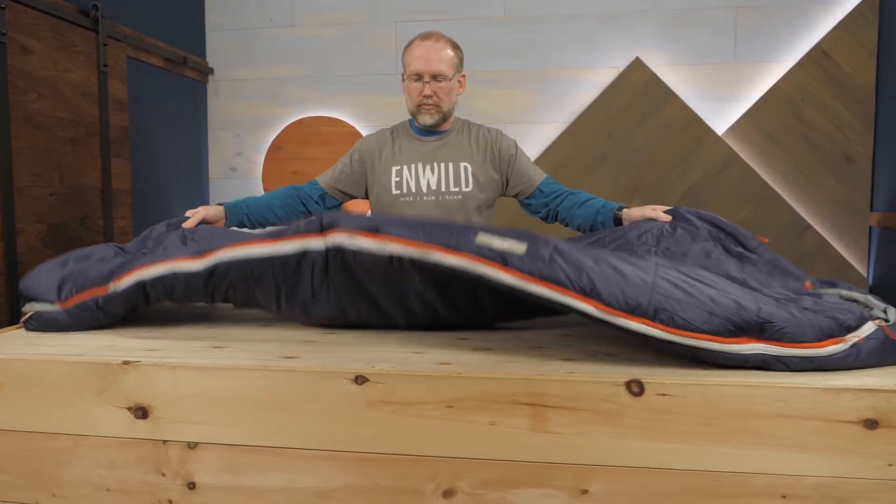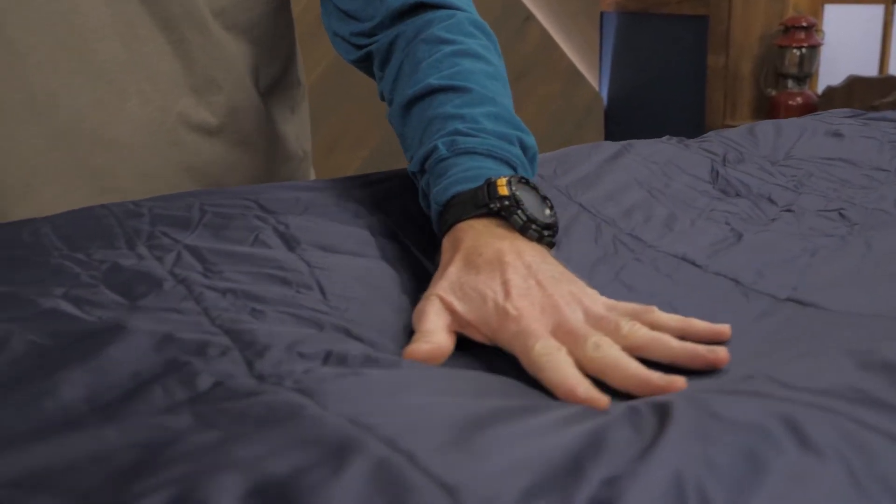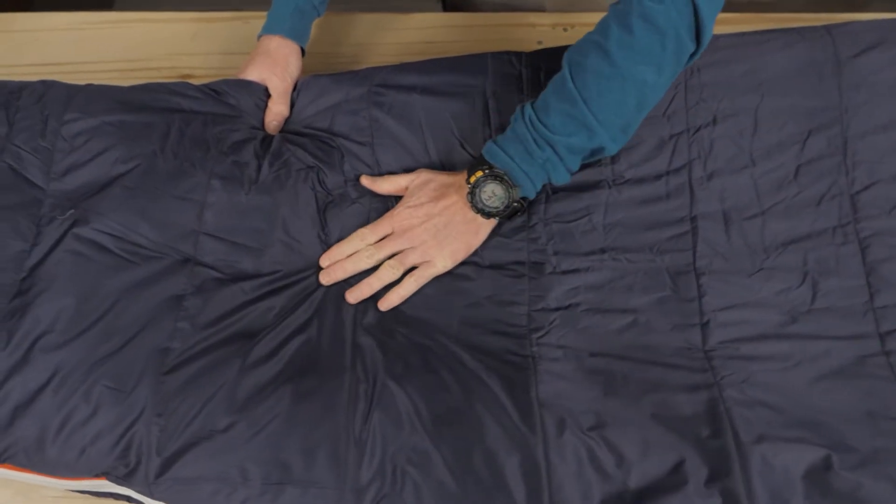These bags are insulated with Fireline Eco synthetic insulation. This recycled insulation is environmentally conscious, lightweight, and compressible.